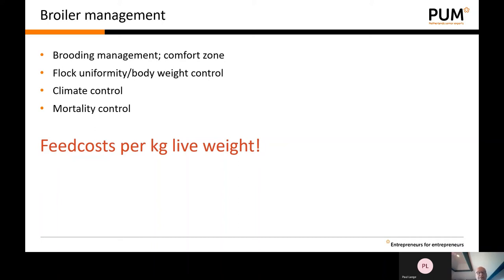Flock uniformity is key — this fast growth is only achievable if the flock is uniform. We have to check body weight frequently. Climate should be controlled frequently, not only during daytime but especially during nighttime, and we have to monitor mortality. The main objective during the broiler growing period is to achieve the highest daily gain against the lowest feed costs. At the end of the growing period, the most important economic data is the feed cost per kilogram live weight, which indicates the profitability of your flock.